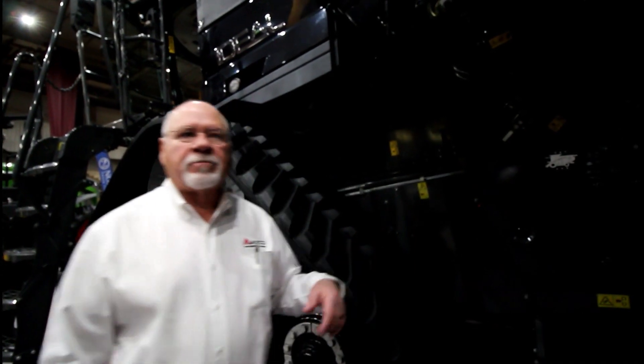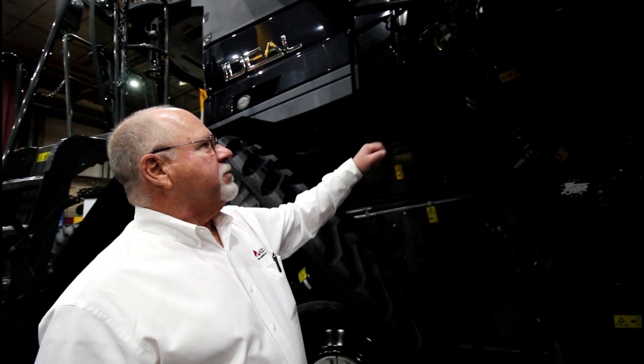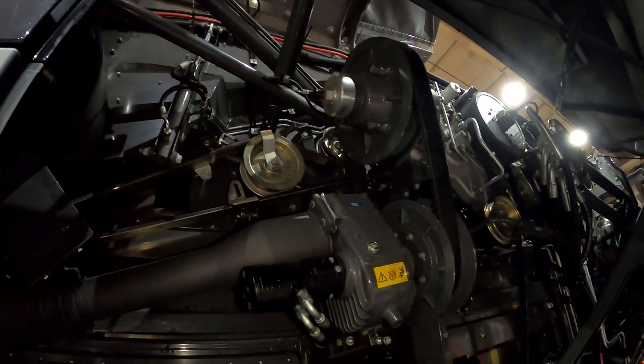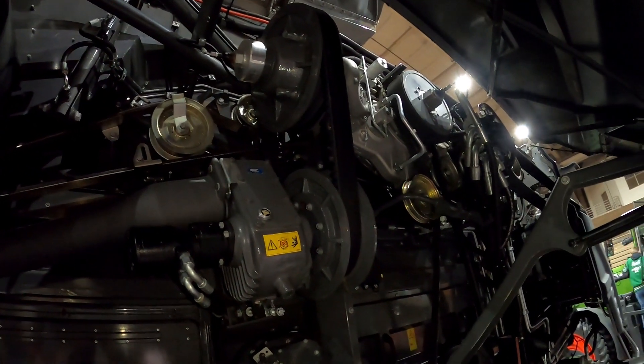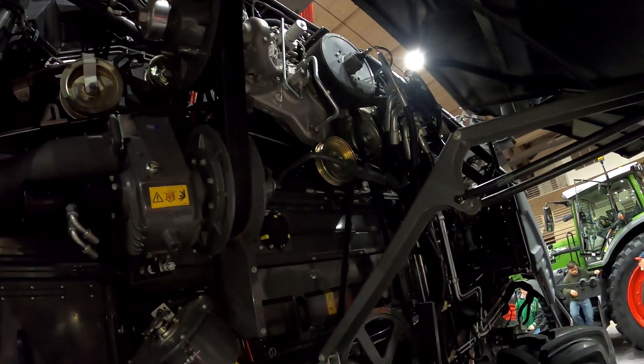The drive systems on this are made in Hesston, Kansas. We run gear boxes instead of belts and chains — we do have some, but not nearly as many. It's a lot smoother, higher-torque drive system.